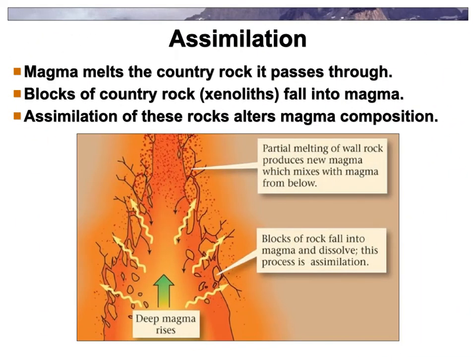Assimilation can also happen. As the magma melts its way toward the surface, blocks of country rock might break off and end up in the magma — they can even harden in there, and we call them xenoliths. As the magma melts through rock toward the surface, that can significantly change the composition. Like if it's melting through a bunch of felsic rock, the composition of the magma chamber changes.